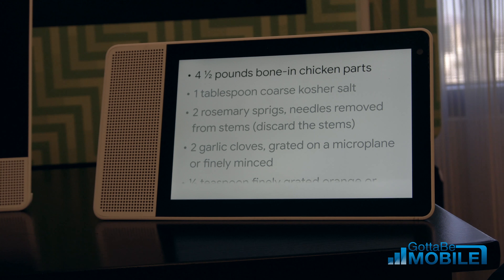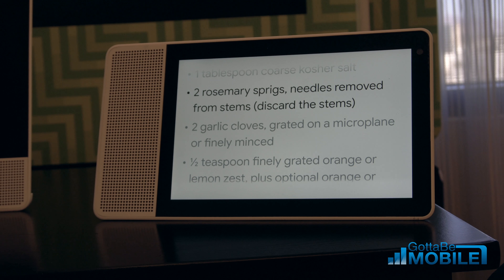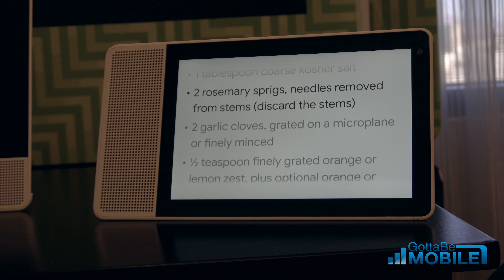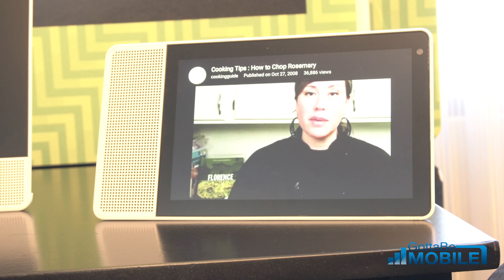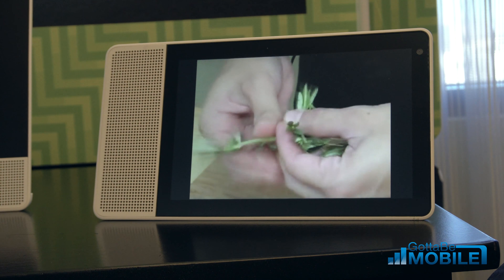Hey Google, start cooking. Great, let's get started. There are nine ingredients — I'll read them one by one. Let me know when you're ready for the next ingredient. You get a really simple flow to follow through; you can use your voice to go through these cooking steps. I have no idea how to prepare rosemary, so: Hey Google, how do I prepare rosemary? Playing matching video on YouTube. I can jump very quickly into YouTube and check out a video on how to solve this problem. YouTube has answers to lots of different questions and they're all available all the time.